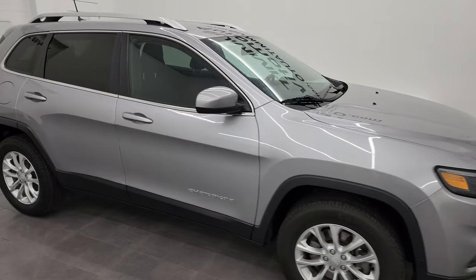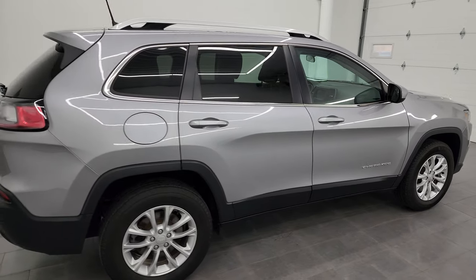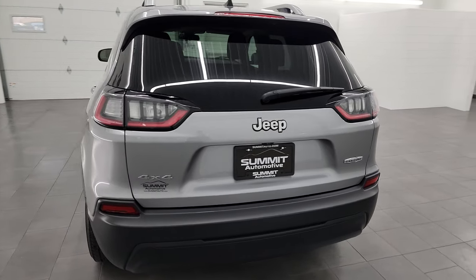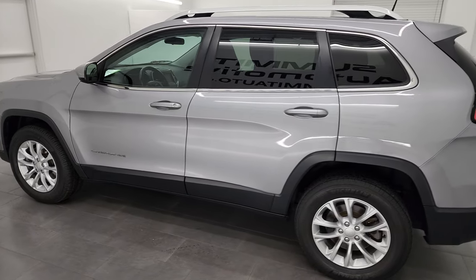Hey, this is Brett and this 2019 Jeep Cherokee Latitude 4x4 is stock number 23J294A. I am here at Summit Automotive in Fond du Lac, Wisconsin, your new and used SUV and Jeep headquarters.